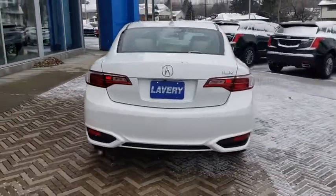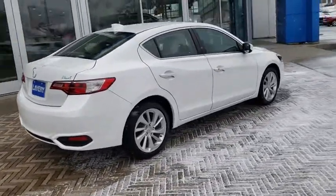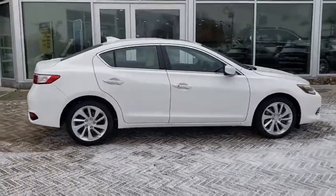Heated front seats, CD player, trip computer, power moonroof, remote keyless entry, brake assist, tachometer, panic alarm, tilt steering wheel, power drive.